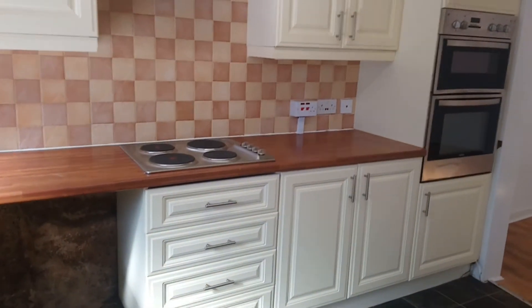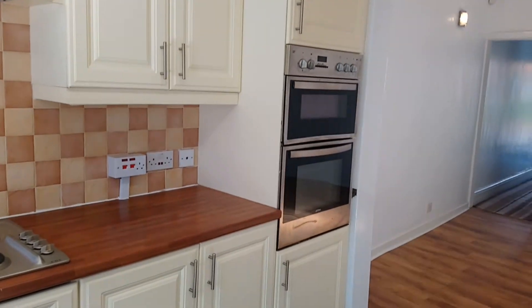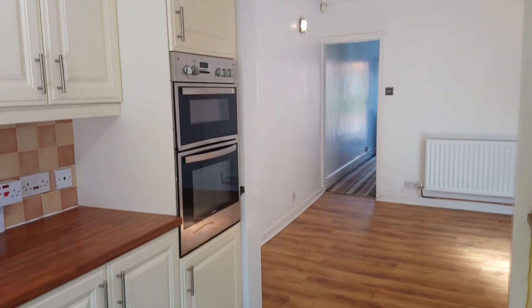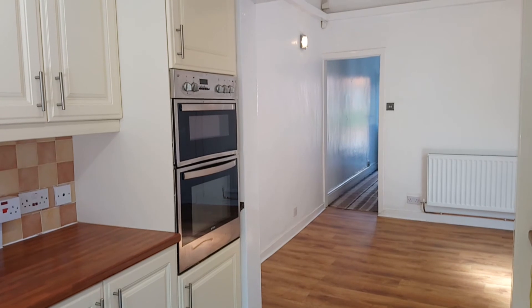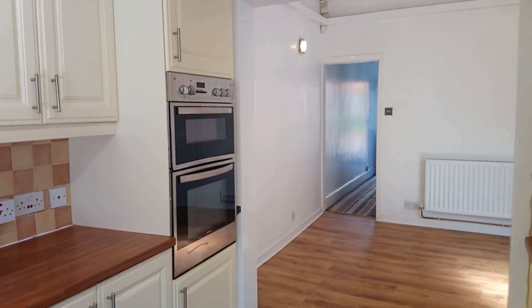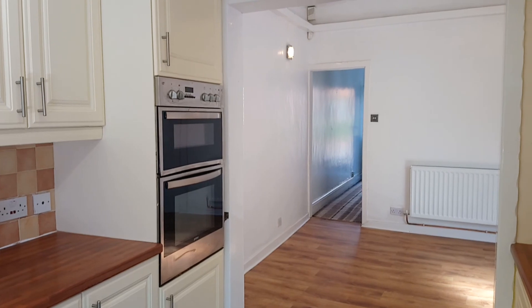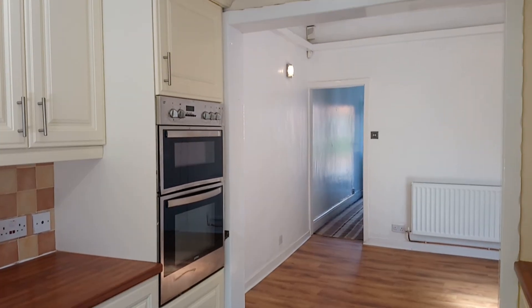And that concludes the tour of Claymore Street. If you are interested in this property please contact the office. The number is 0161 231 9696. Thank you for watching.